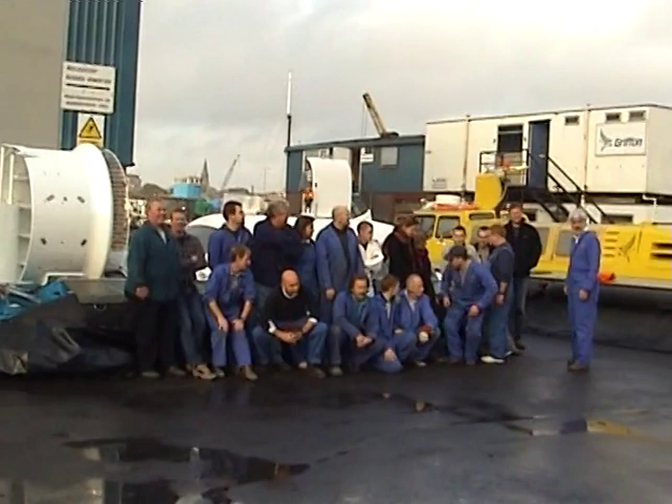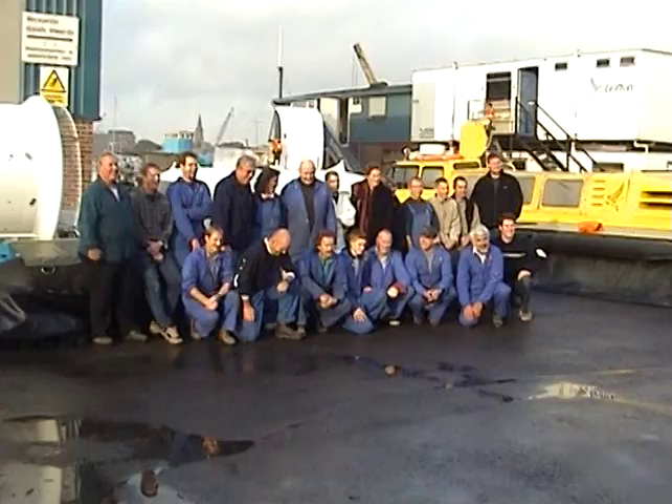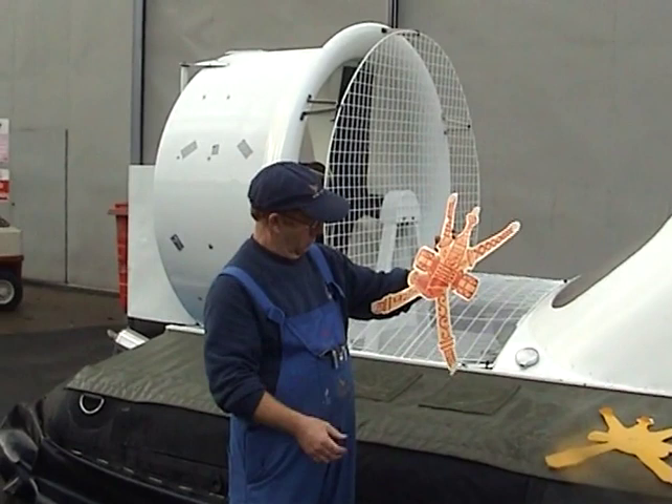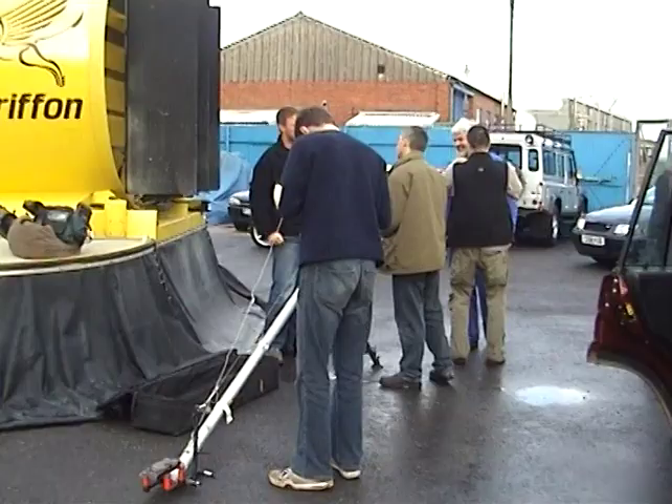Here we see the whole team in front of the craft ready for the photo shoot. One final shot. Here we see Claire and Ben preparing for the craft to depart. Getting the stickers ready which Claire is going to put on finally onto the rear of the craft — the sticker belonging to the Sultan of Oman who used to originally own the craft.